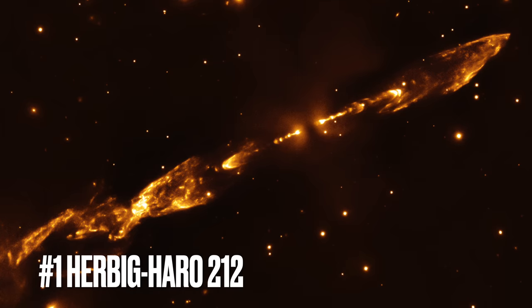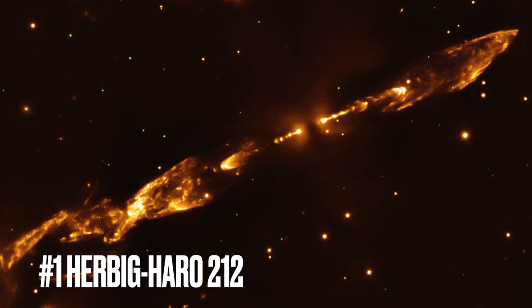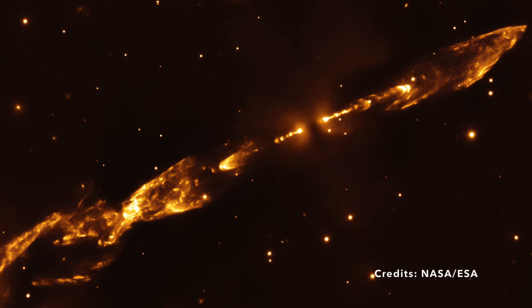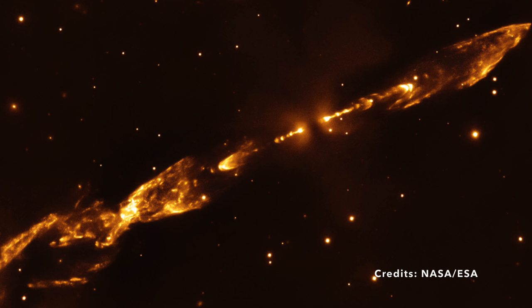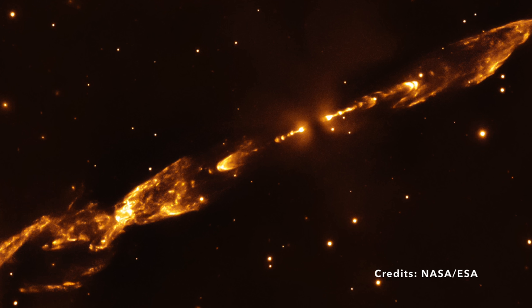Image number one: the intricate dance of Herbig-Haro 212, a cosmic waterfall in the Orion constellation. Imagine gazing up into a clear night sky and spotting Orion, one of the most recognizable constellations with its famed trio of stars forming Orion's belt.